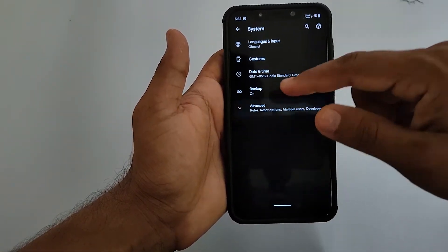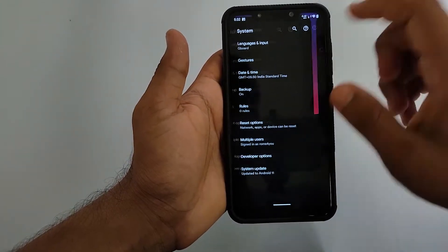When it comes to system, the ROM does support OTA security updates from Google.